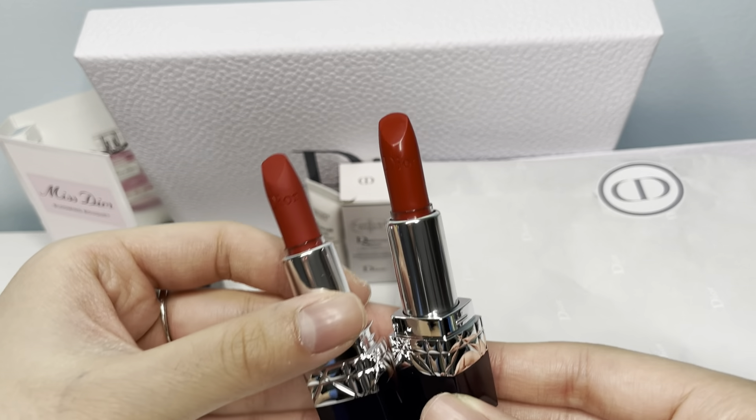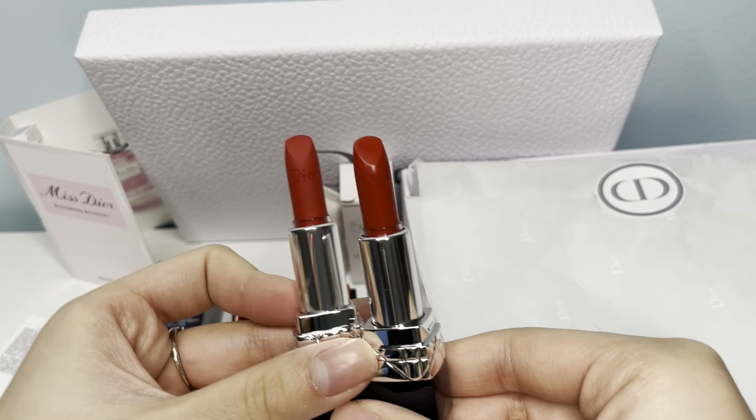Here is a comparison of the two lipsticks — they are both so pretty.